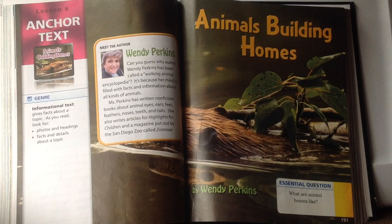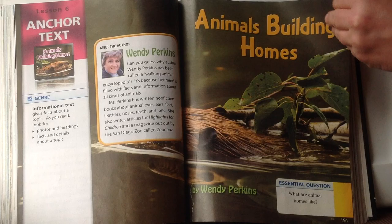You're going to see a lot of photographs instead of drawings because the author wants you to see real things since it's a fact story. Along with the photos you're going to find headings that tell us what's going to be on each page or what that section is about. The essential question we're thinking about while we're reading is: what are animal homes like? Animals Building Homes by Wendy Perkins.